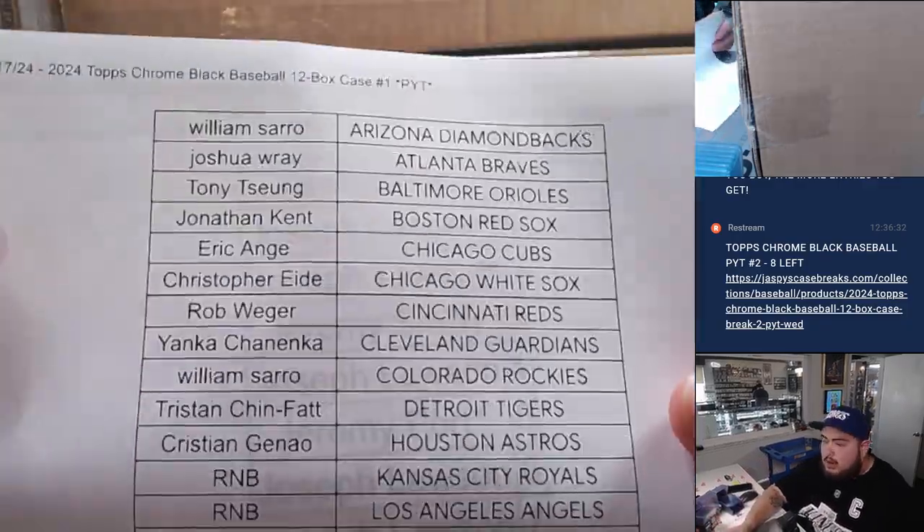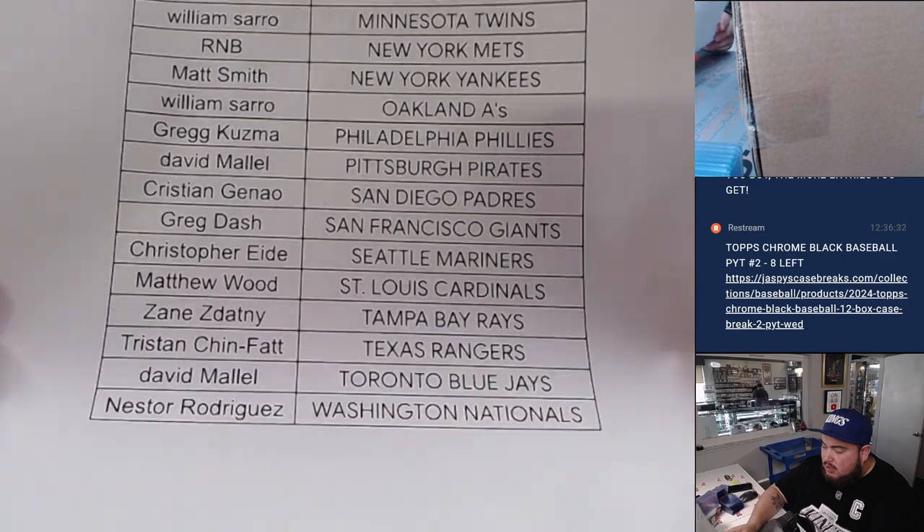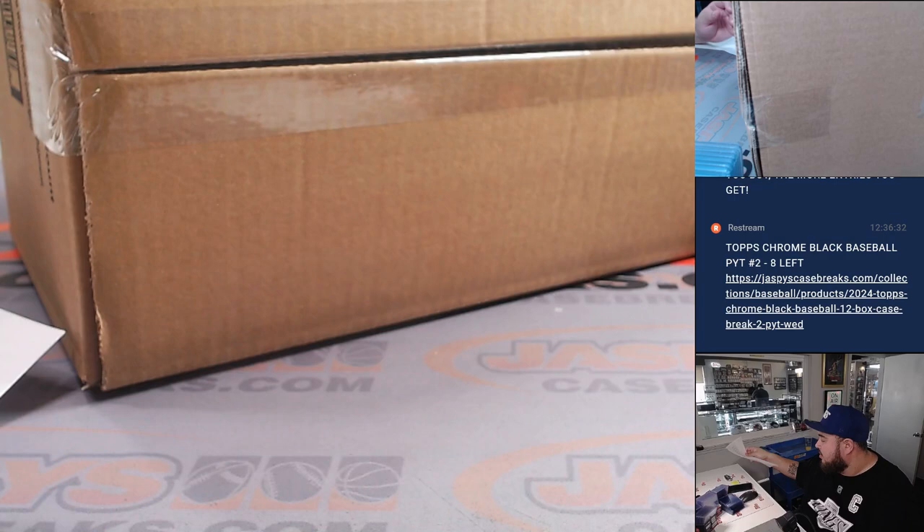So again, we had a pick your team here. Every team sold minus the R&B teams, which was just three. And there's the customer names with the R&B numbers.